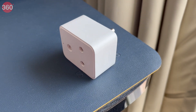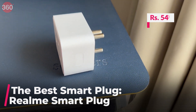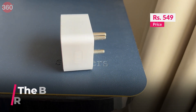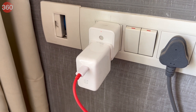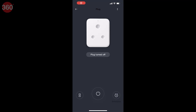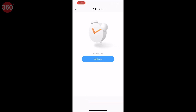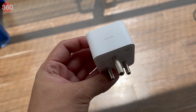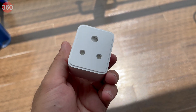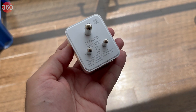At Rs 549, the Realme smart plug is simple but effective in controlling the power supply to any connected devices and appliances. It can be voice controlled using Google Assistant and Alexa from a smartphone or smart speaker, and also works with the Realme Link app where you can set timers or control the power state. There is also a physical button to control the smart plug, making it a great way to automate smaller devices such as lamps, mosquito repellent machines, and power strips.